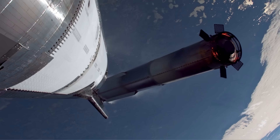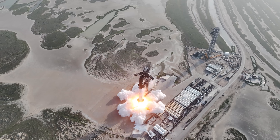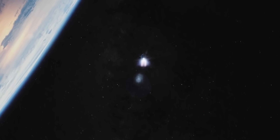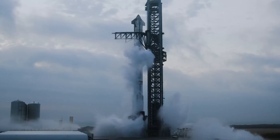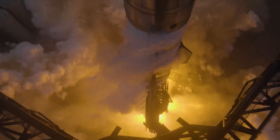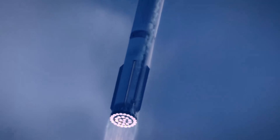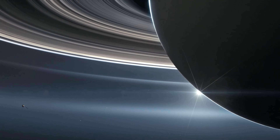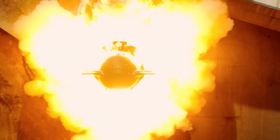Another potential use for an expendable Starship could be massive rideshare missions, similar to what SpaceX already does with Falcon 9. A third party could aggregate 50 to 100 smallsat customers who all want to reach sun-synchronous orbit — that kind of mission could make economic sense even with an expendable launch. Or consider this: NASA could buy a single expendable Starship and fill it with cheap scientific instruments — no need for ultralight, failure-proof cameras. Just pack in a thousand of them and invite universities, ESA, JAXA, and others to join in, share the cost, share the glory, and send the rocket to Venus or Jupiter. Starship could become a low-cost, high-mass platform for deep space exploration that's never been possible before.